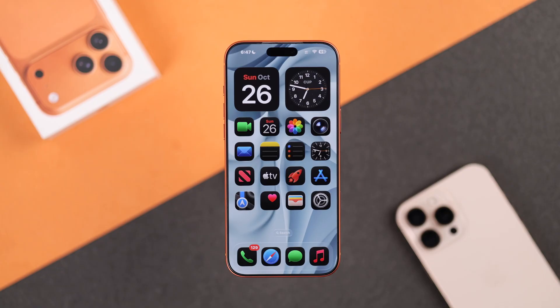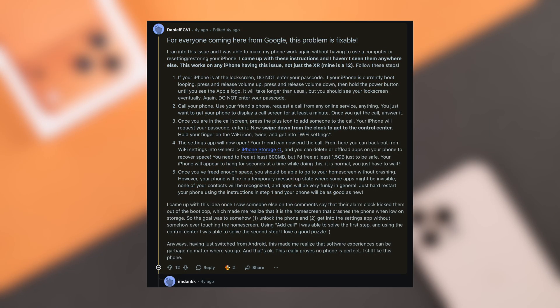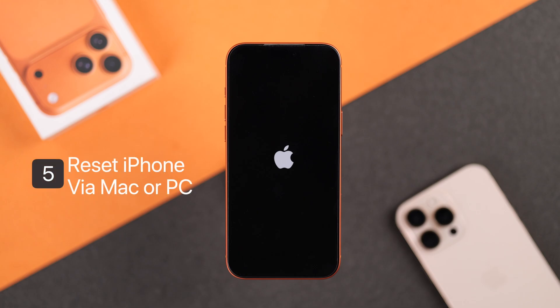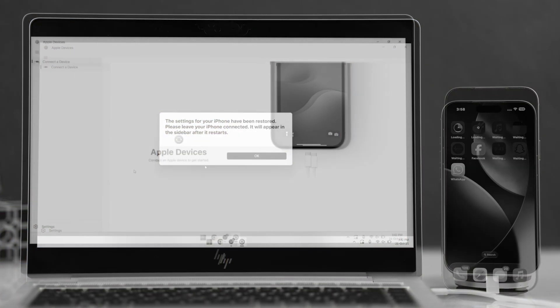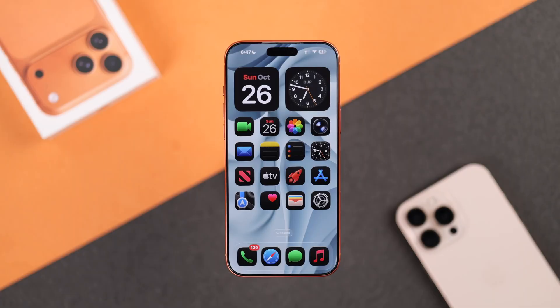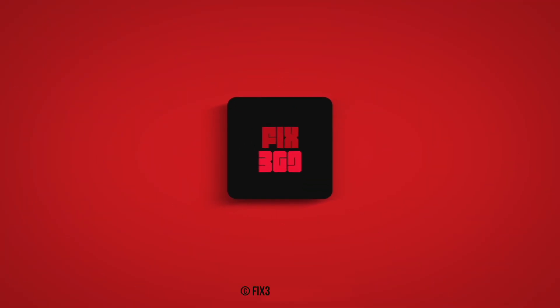Hopefully this has worked out for you. If it did, all thanks to Reddit user Daniel for coming up with such a brilliant solution. If it doesn't work out on the first try, don't hesitate to try again. But unfortunately, if you can't get it to work at all, then the only option you have left is trying to force update or erase your iPhone by connecting it to a Mac or a PC. If you want a detailed guide on that, we have made an easy guide just for you. Good luck.